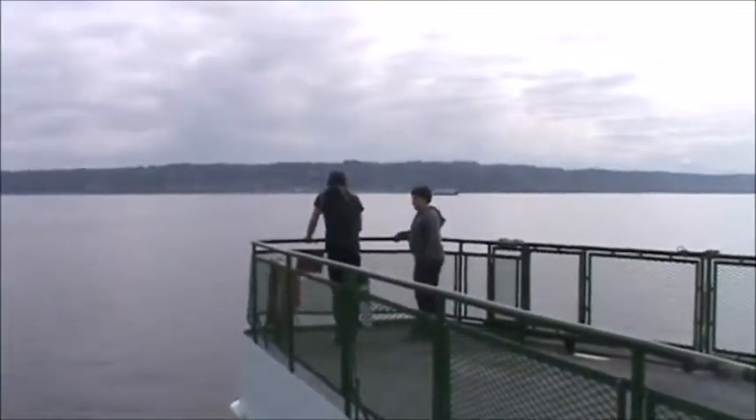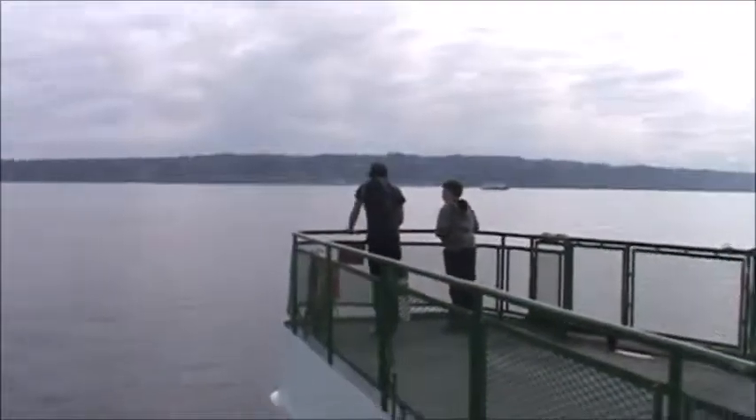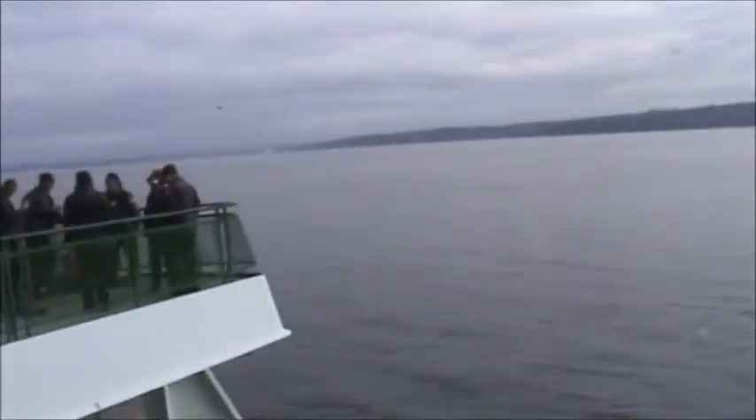This is where we just came out on, where these people are standing. And of course we've got the other side over here, the same way. The opposite end of the ferry is identical.